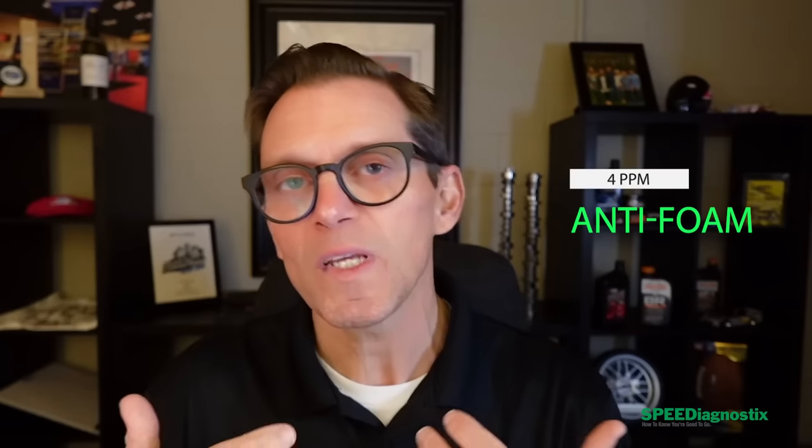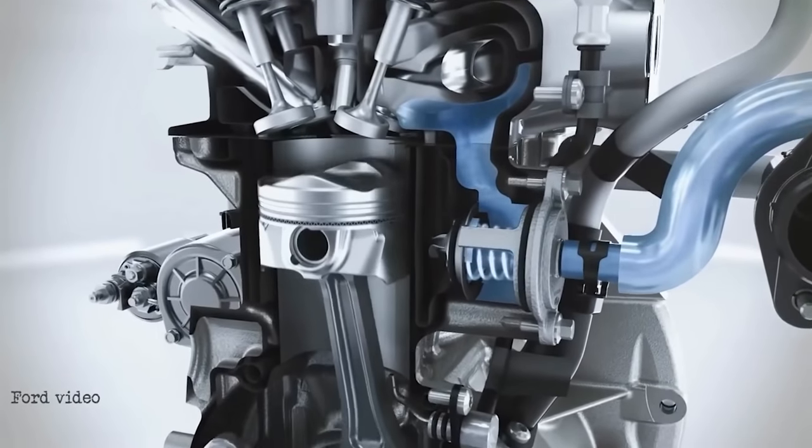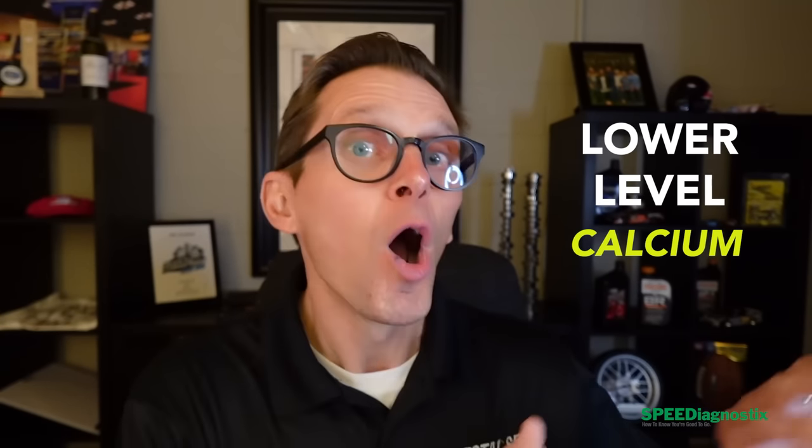Looking at the silicon, the anti-foam is right down there at 4 ppm. It's API SP, which means it's formulated specifically for direct injection engines and can pass all the ASTM low-speed pre-ignition tests — that's one of the things that makes it an API SP. We can see that in the calcium detergent package: it's a lower level of calcium compared to the old API SM/SN packages that were in the 2,000 to 3,000 ppm range. This is down at 1,054.